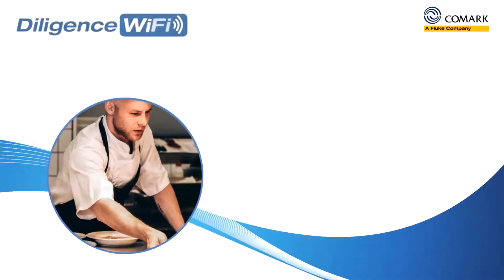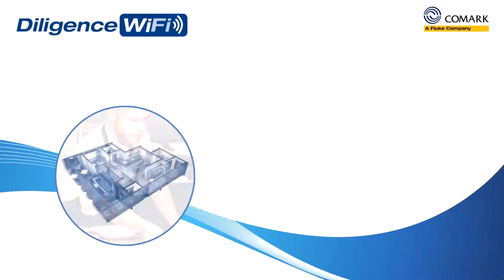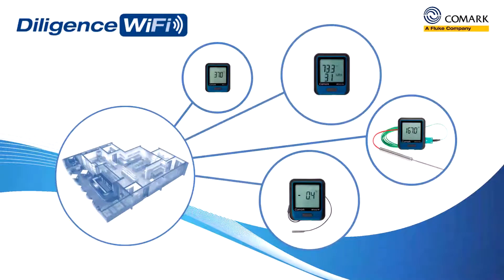The new Diligence Wi-Fi solution features a range of wireless data loggers which will help you to automatically monitor the temperatures of all your critical food storage and food preparation areas 24 hours a day,